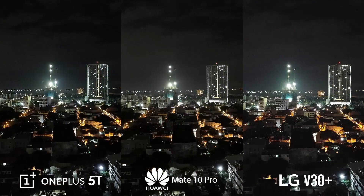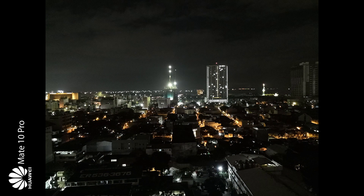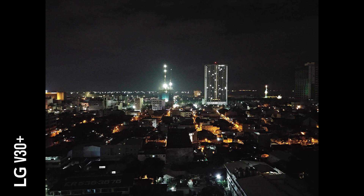Next is a landscape shot in the middle of the night, and the story is about the same. The OnePlus 5T ranks the lowest in exposure values and details. The Mate 10 Pro and V30 Plus are at a tie when it comes to details, but the more vibrant colors of the V30 Plus puts it at the top.